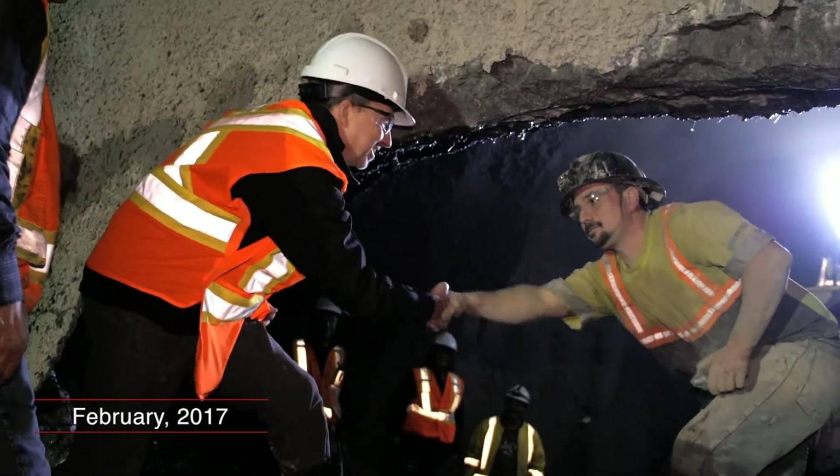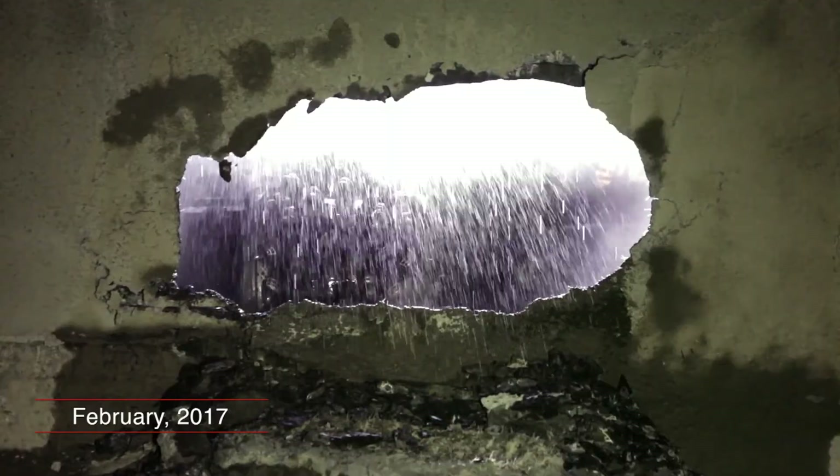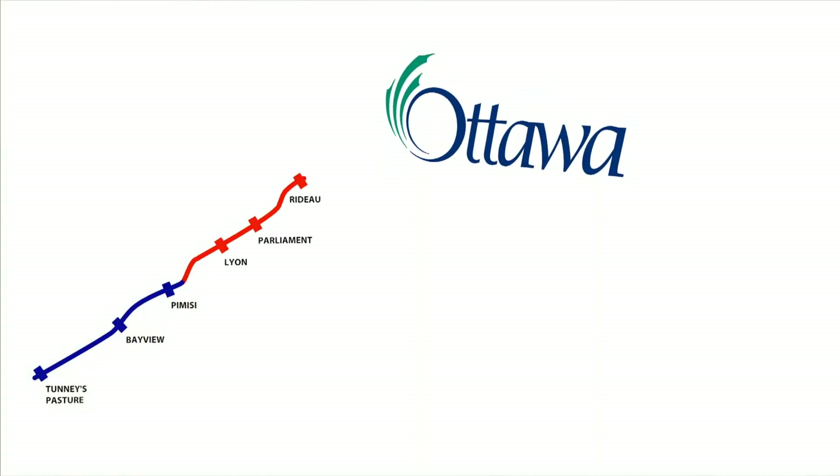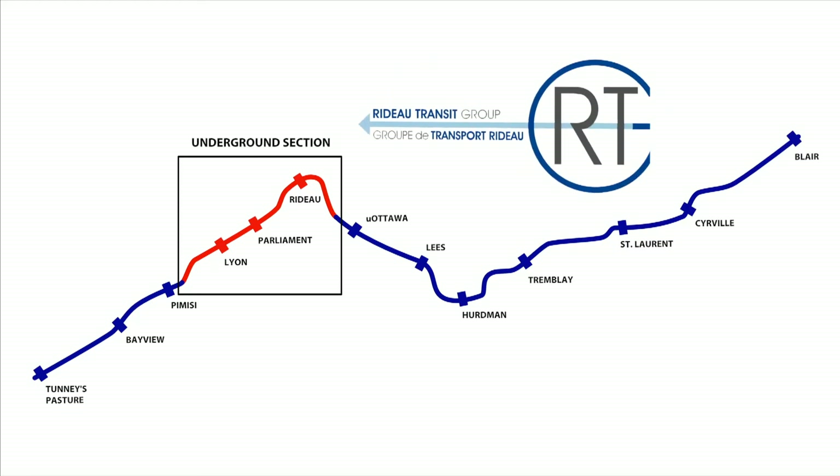With completion of the tunnel construction, the project celebrated a major milestone. The City of Ottawa awarded the fixed-price design, build, finance, and maintain contract for the line to the Rideau Transit Group.